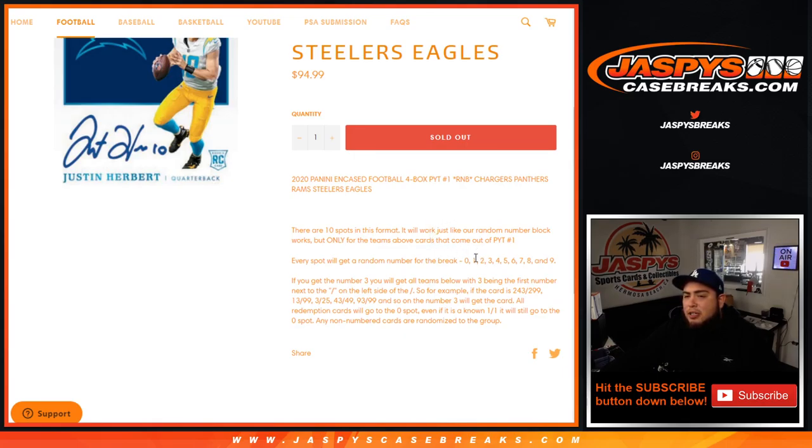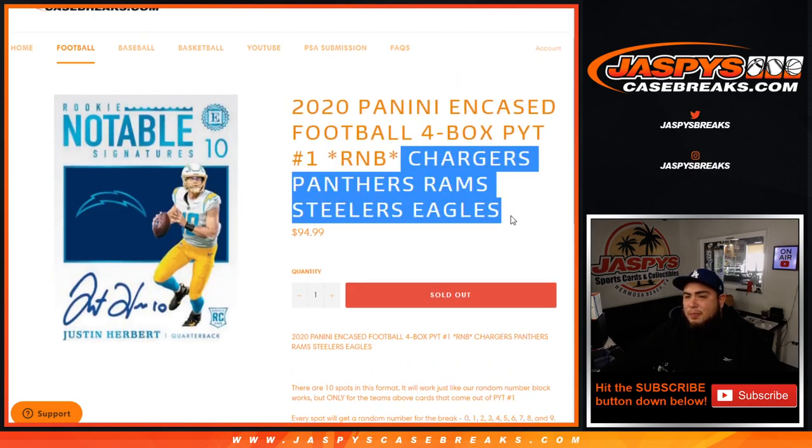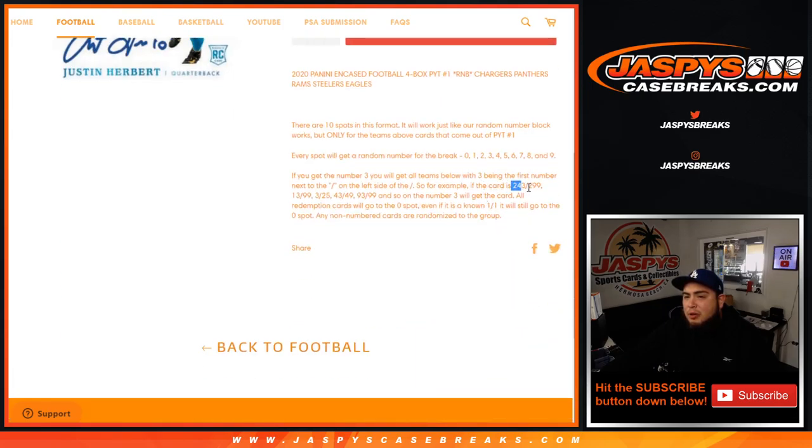Any hits that come out pick your team number one. Everybody gets a spot — a random number from zero through nine. As an example, if you get randomized block three, you will get all the teams above with three being the first number next to the dash on the left side. So if we hit a Steelers, Chargers, Panthers, Eagles, or Rams card and it's your number — say 243 out of 299 — that goes to spot 3. Same for 13 out of 99, 3 out of 25, 43 out of 49, 93 out of 99, and so on.